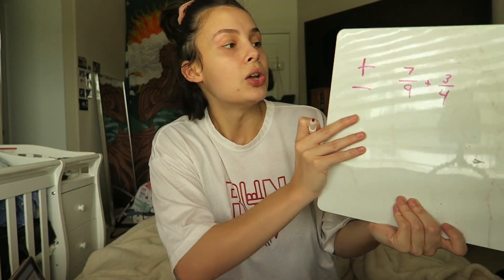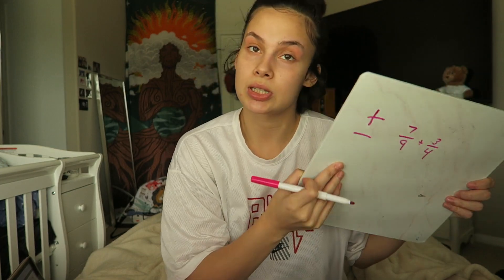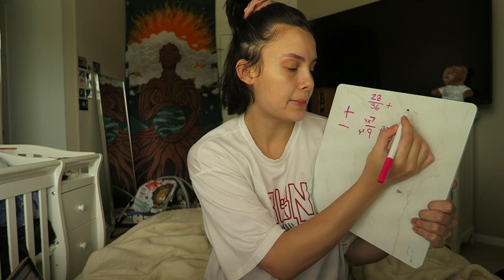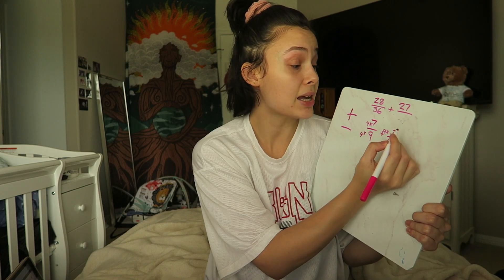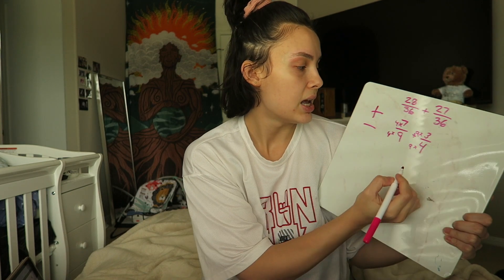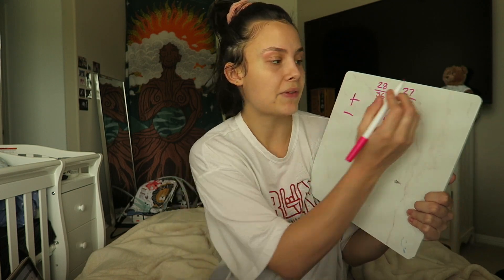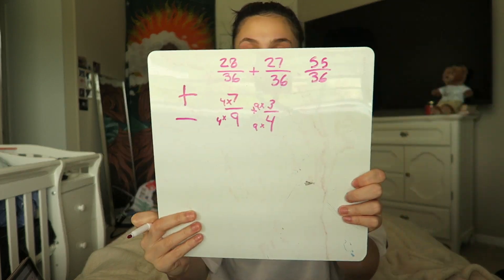We can't add them directly, so the least common multiple between 9 and 4 is 36, which is nine times four. To get from 9 to 36, we multiply by 4, so we also multiply the numerator: seven times four is 28, giving us 28 over 36. To get from 4 to 36, we multiply by 9, so three times nine is 27, giving us 27 over 36. Then 28 plus 27 is 55, so the answer is 55 over 36. You can simplify if possible, but that's your answer.